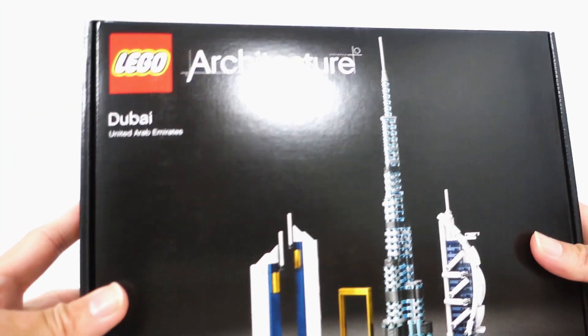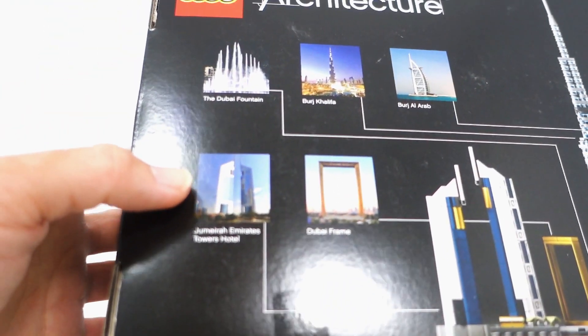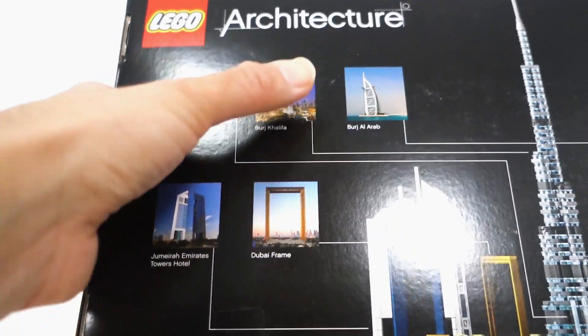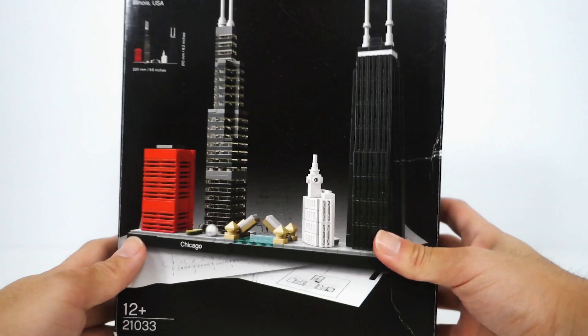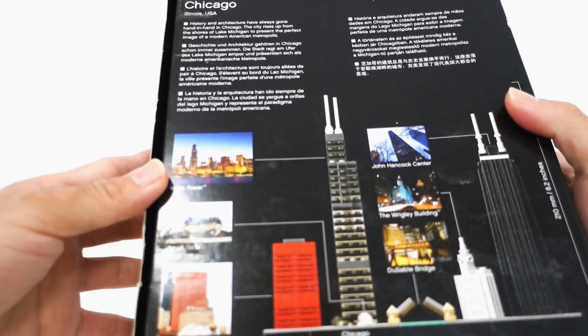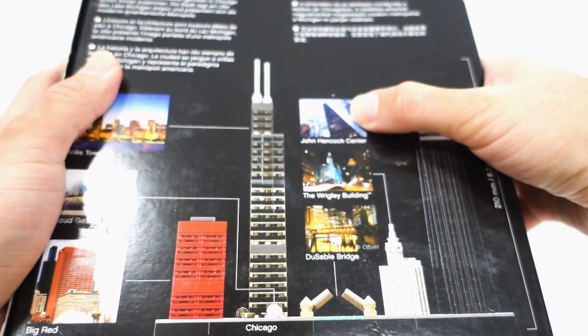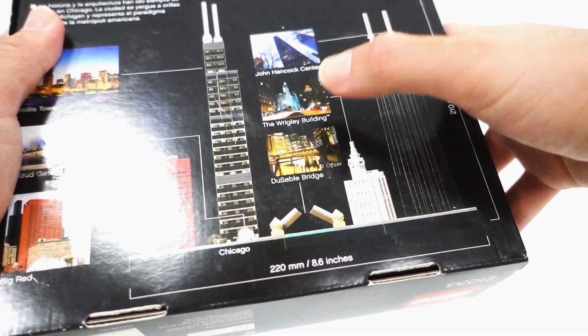Here is Dubai, which has the Dubai Fountain, the Jumeirah Emirates Towers Hotel, Burj Khalifa, Dubai Frame, and the Burj Al Arab. And here we have Chicago — with Chicago you get the Willis Tower, Cloud Gate, Big Red, John Hancock Centre, the Wrigley Building, and DuSable Bridge.